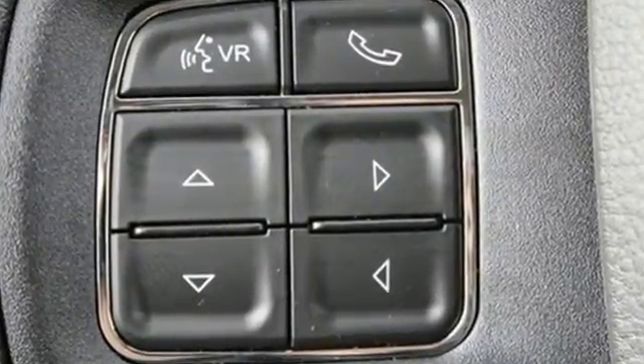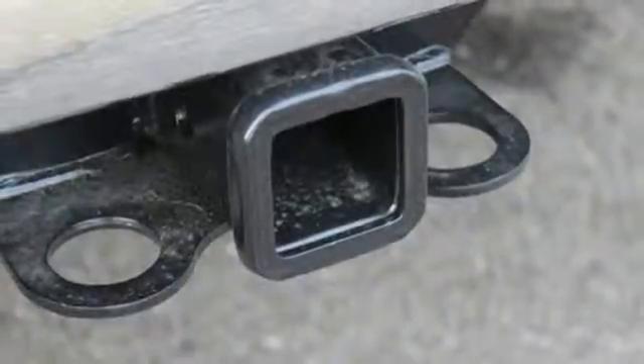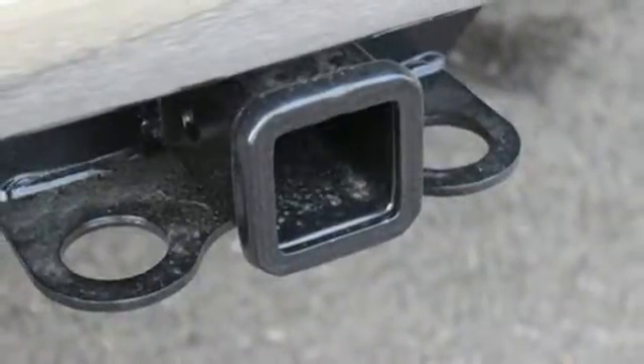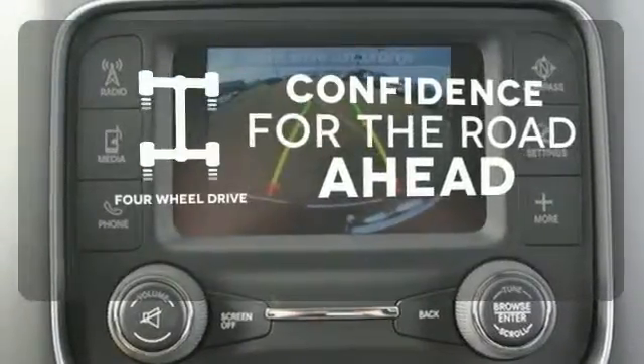You'll get great features including Uconnect Audio and a remote USB port. You can roll hard with the confidence of electronic stability and traction control, multiple airbags, and anti-lock brakes with Brake Assist. You wouldn't head to the job site without all the right tools.